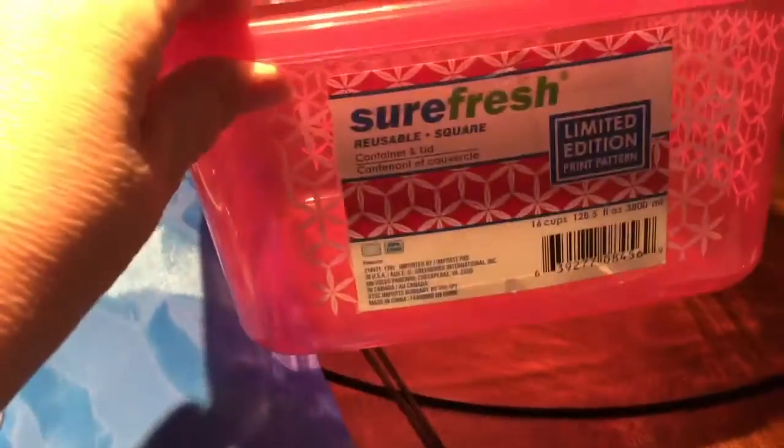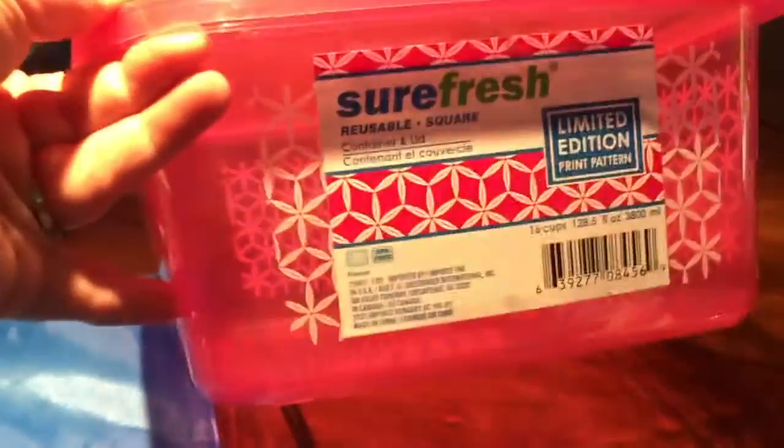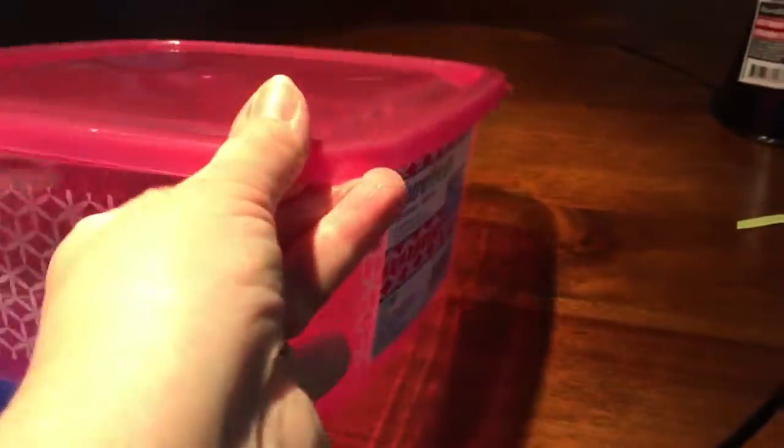And this box — the Surefresh reusable — it says limited edition print pattern. It was the only one of this color in this size, but they did have a lot of other pretty colors too.